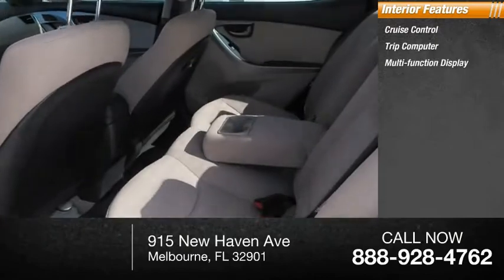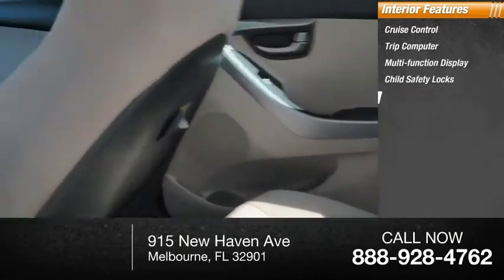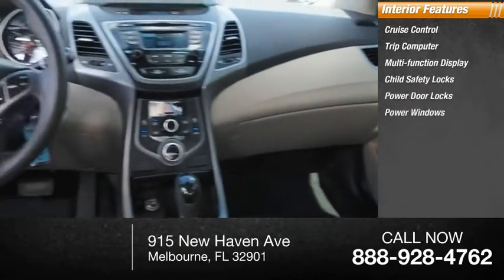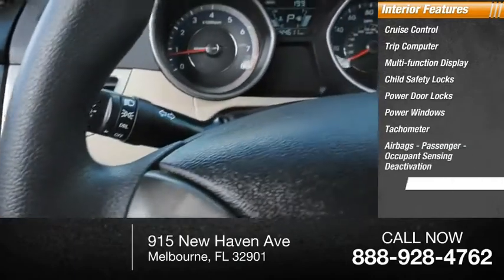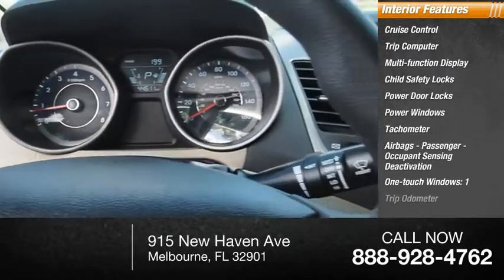Inside you'll find cruise control, trip computer, multifunction display, child safety locks, power door locks, power windows, tachometer, airbags, passenger occupant sensing deactivation, one-touch windows, and one-trip odometer.